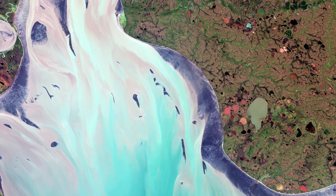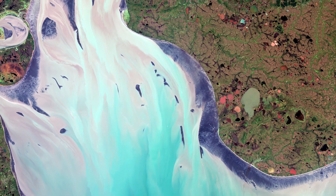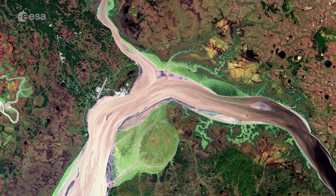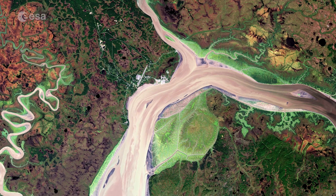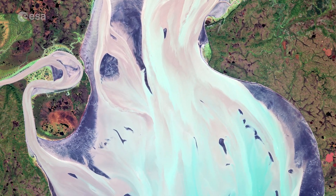Nushegak Bay is a large estuary covering over 100 square kilometers in southwest Alaska in the United States. The bay runs primarily north to south from the mouth of the Nushegak River, visible on the top right, before exiting into Nushegak Bay, an inlet of Bristol Bay some 50 kilometers southwards.